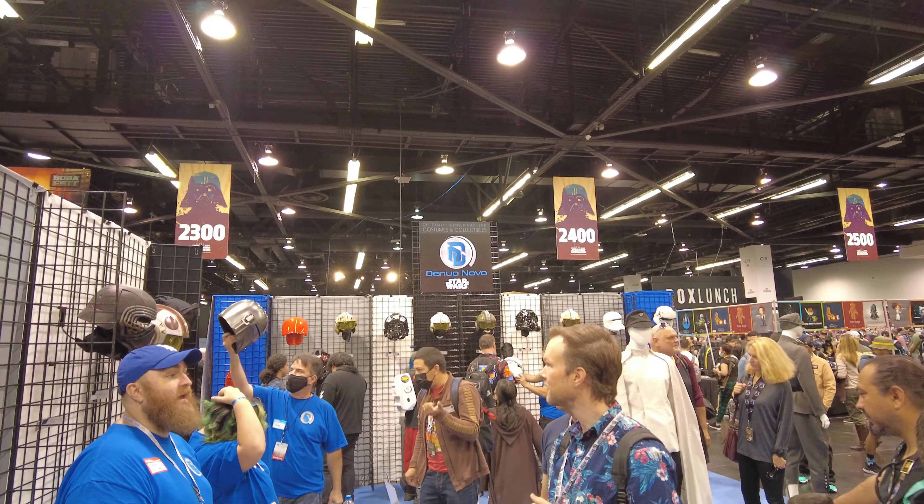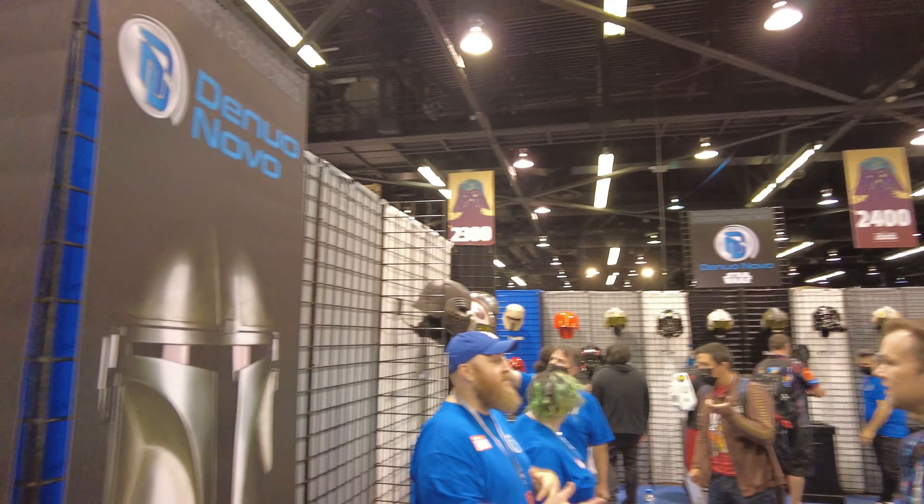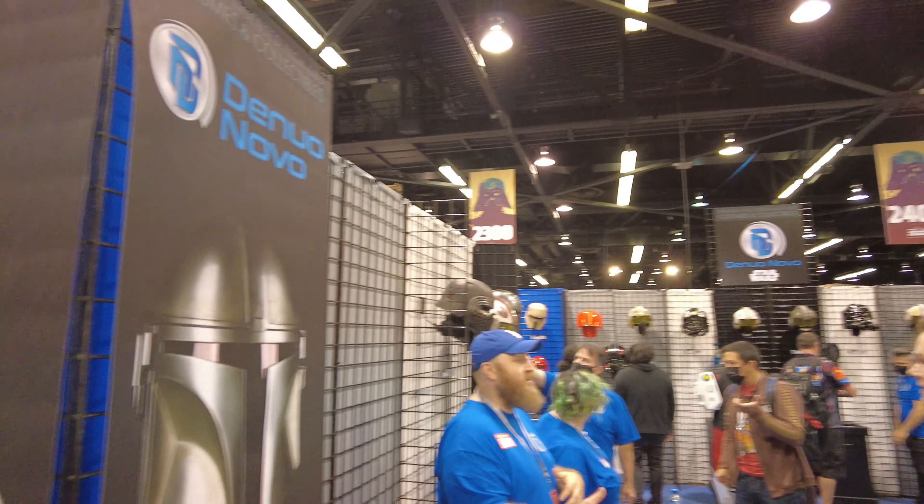Alright, so I'm here at the new Novo booth and we're going to check out some of the helmets they got on display here. Here is the Royal Red Guard helmet.